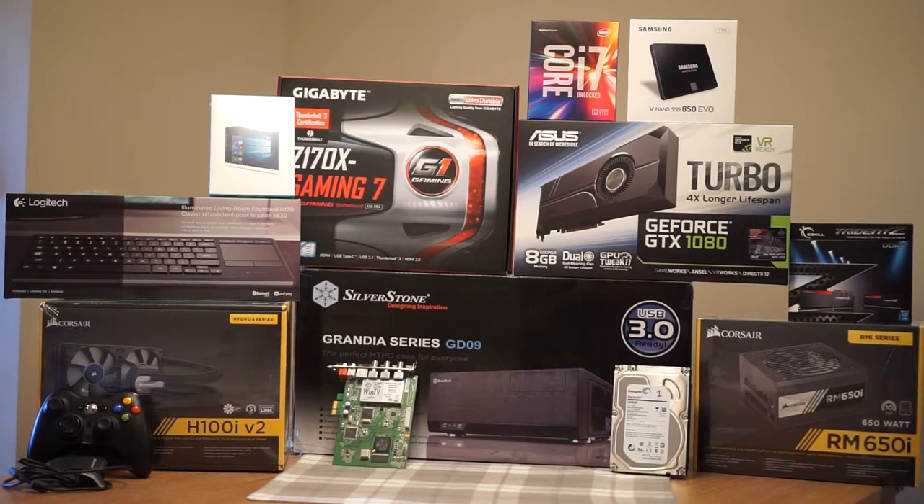Hi everyone! This is my first PC build, and it's also my first YouTube video. I decided to solidify my nerd cred by building my own PC to replace my current home theater PC, which I'll do another video about later.